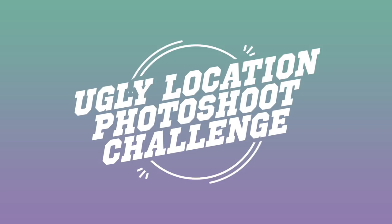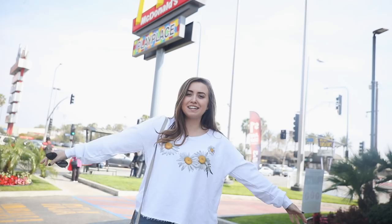Hey guys, it's Morgan. I'm here today at McDonald's. Hey everyone, it's Morgan Yates and today I am here with two of my best friends, Shelby Church and Adrienne Finch. And we are going to be doing the ugly photo challenge for you guys, or the ugly location challenge.